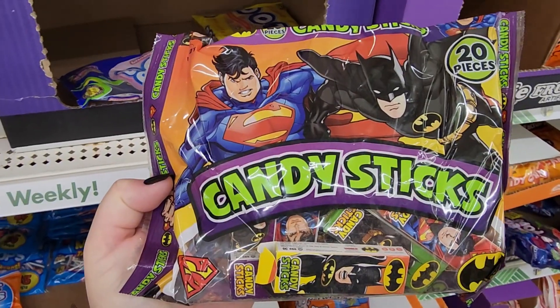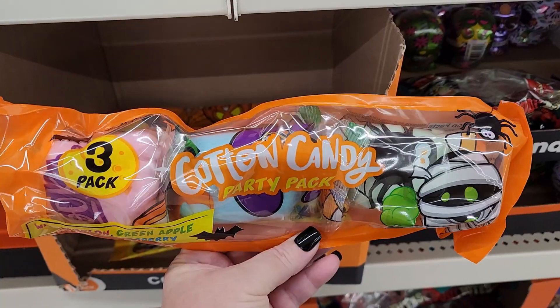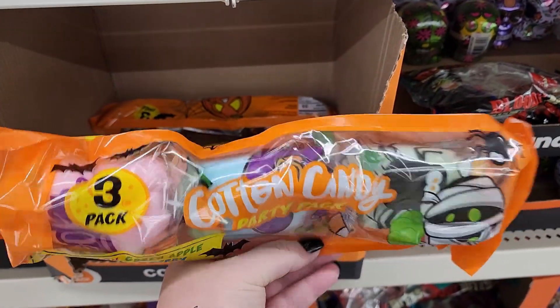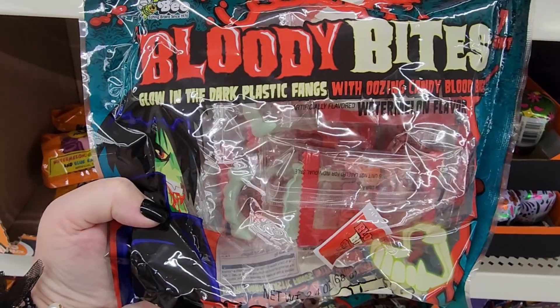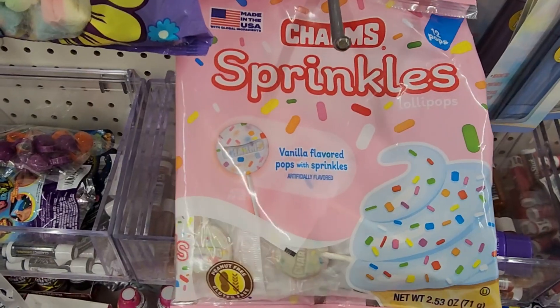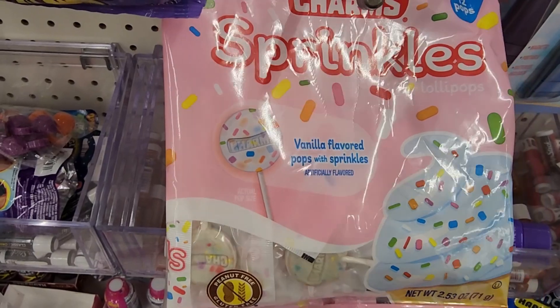Ooh — the candy cigarettes. This one too. Cute cotton candy three pack. I'm loving these. Fangs with blood. Totally not Halloween but that's adorable.